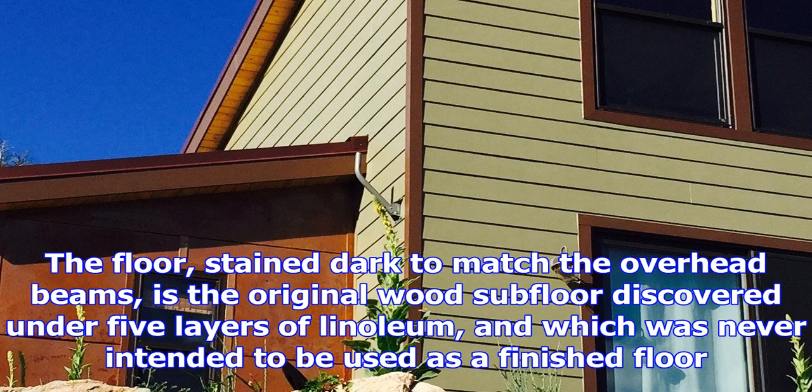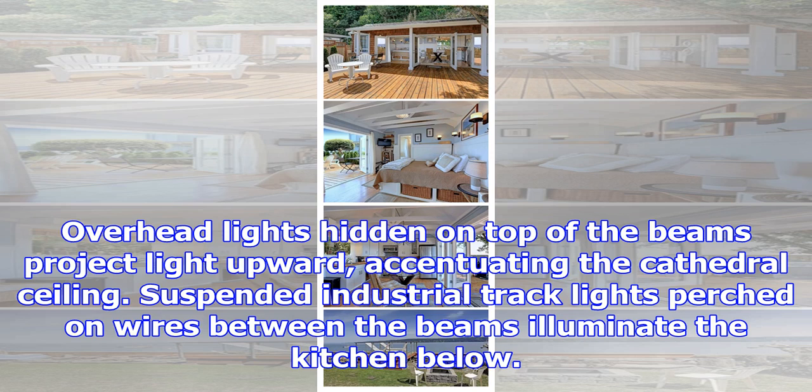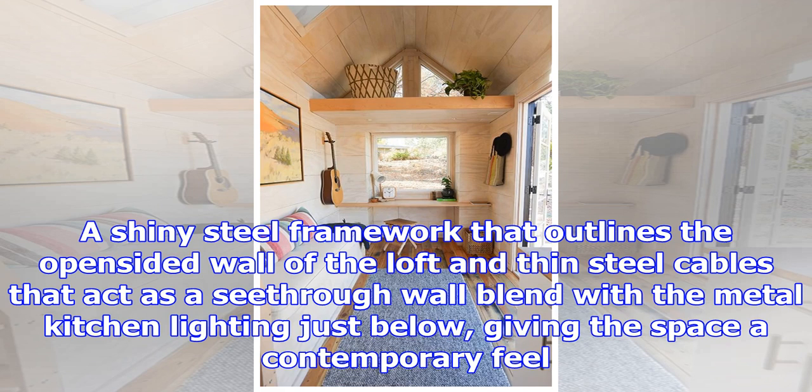An eclectic mix of decor adds interest to the living space in the front of the home. The floor, stained dark to match the overhead beams, is the original wood subfloor discovered under five layers of linoleum and which was never intended to be used as a finished floor. Overhead lights hidden on top of the beams project light upward, accentuating the cathedral ceiling.